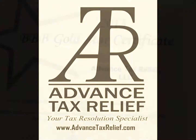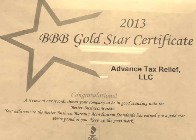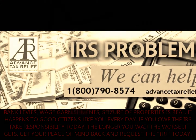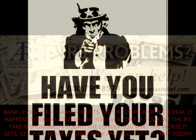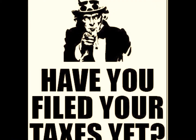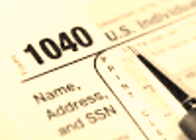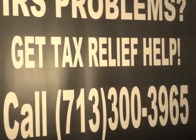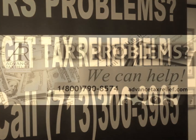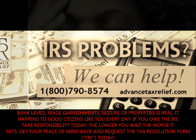The credit is generally a percentage of the amount of work-related expenses you paid to a care provider for the care of a qualifying individual, and the percentage depends on your adjusted gross income. Work-related expenses qualified for the credit are those paid for the care of a qualifying individual to enable you to work or actively look for work. The total expenses qualified for the credit are capped at $3,000 for one individual and $6,000 for two or more qualifying individuals.